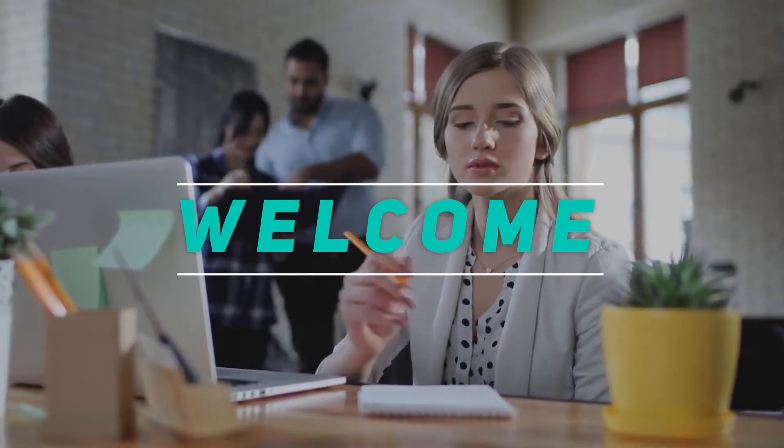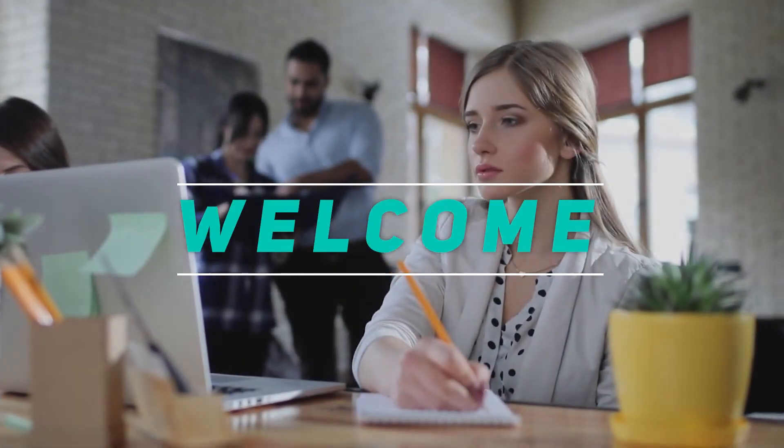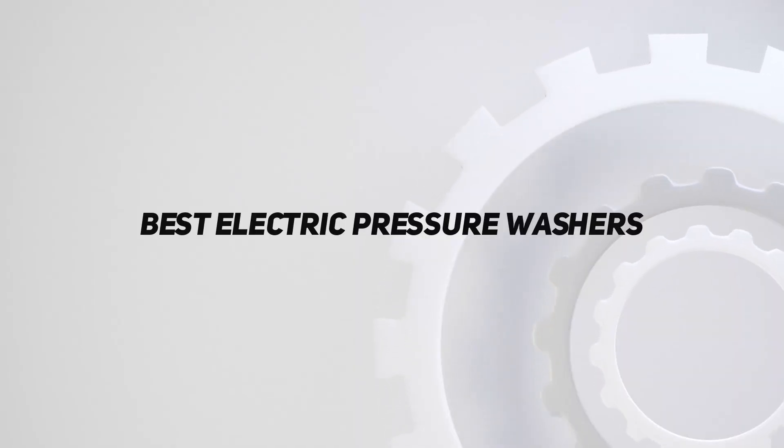Hey, welcome back to my channel. In this video, I'm going to talk about top 5 best electric pressure washers.